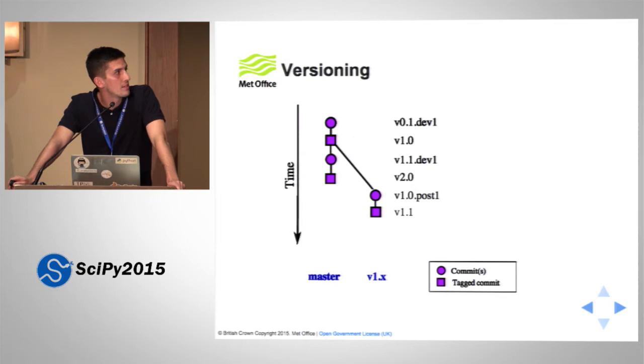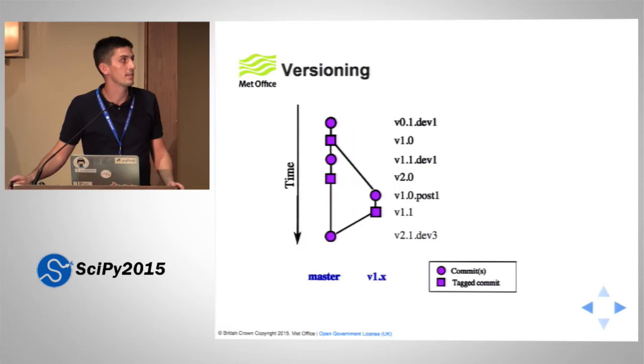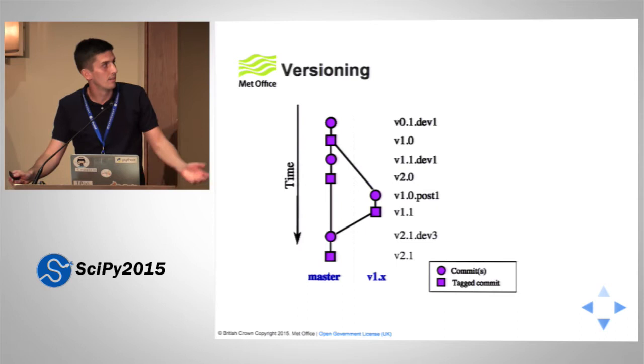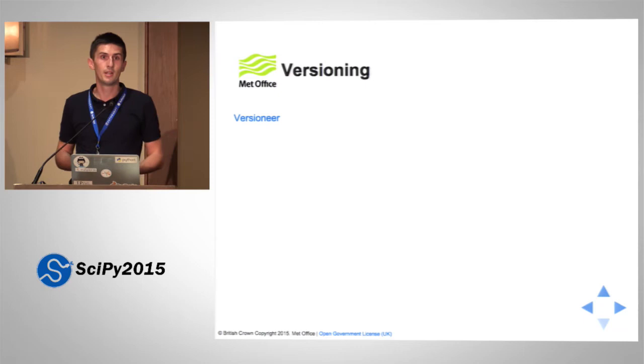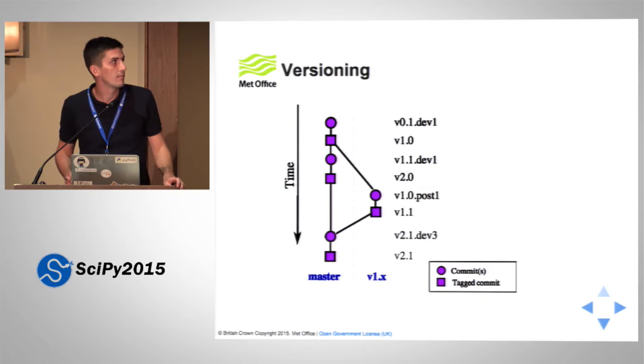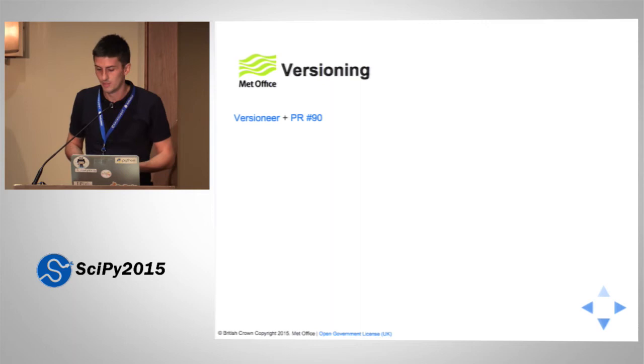But now we need to merge that bug fix back into master. There are two tags that commit could take, but obviously we want to pick the highest one and increment as before — so it becomes 2.1.dev3, where the 3 reflects three commits since the 2.0 tag. Finally, we tag it and we're done. This is a possible versioning scheme, and there's a tool called VersionEar that pretty much does this automatically. What it doesn't handle is the maintenance branch versioning, but there is a pull request for that and I'm hopeful it can be merged soon. I think the versioning problem is surmountable.